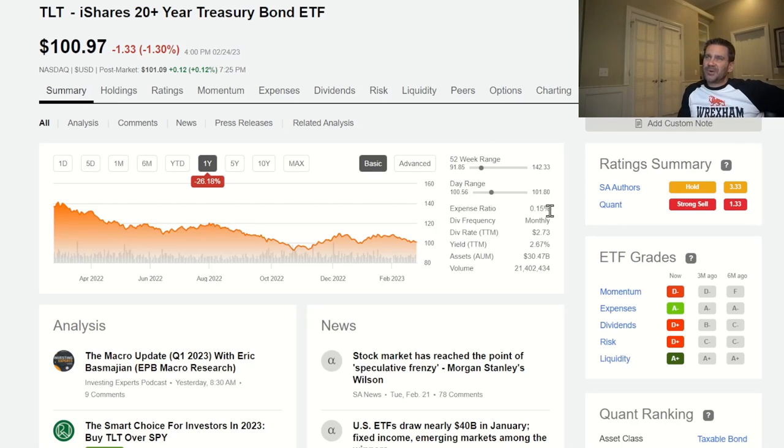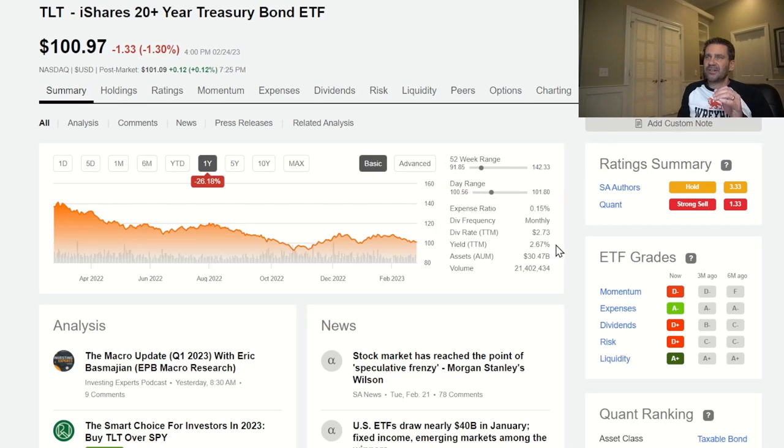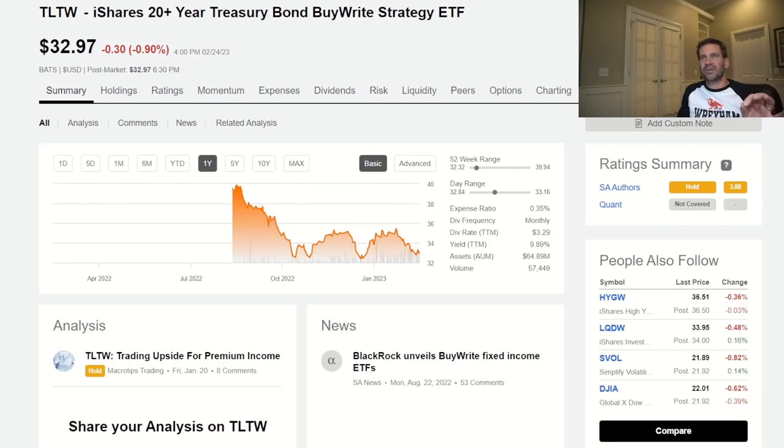This particular one has an expense ratio of just 0.15%. If you're not familiar with that, that means for every $10,000 you invest, they're going to take 15 bucks for themselves. This pays out every single month, and currently it's yielding about 2.67%. Nothing amazing, but what you're going to expect from something like a 20-year treasury bond ETF. Now if we take this TLT and we add a W to it, we get the treasury bond buy-right strategy ETF — pretty much brand new.